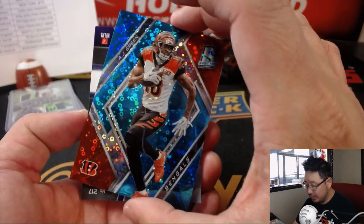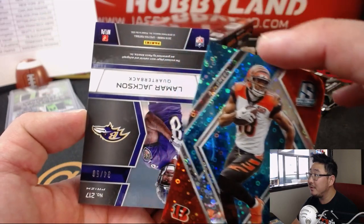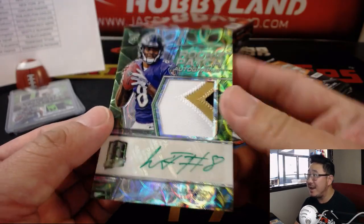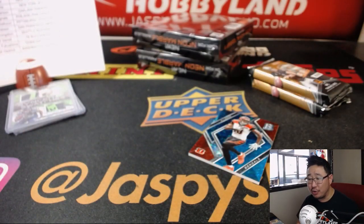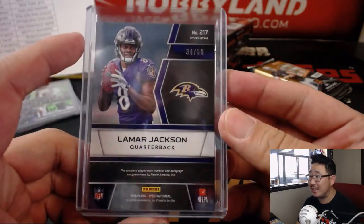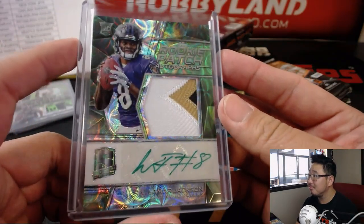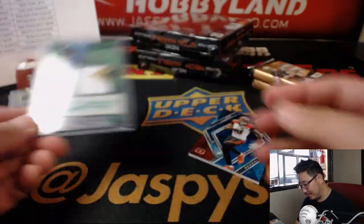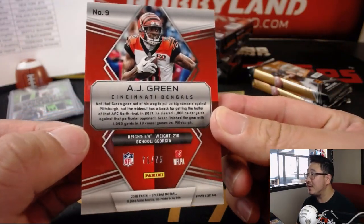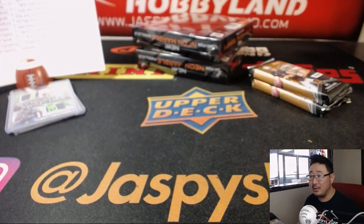Behind AJ Green is a purple team — Ravens. Lamar Jackson, 34 out of 50, rookie patch and autograph. Nice patch and nice green ink auto for Joe Hauer and the Purple Birds. Nice. I like the way they're committed to using Lamar Jackson out there. Maybe get him in some Wildcat situations. AJ Green, 71 to 75, for the Bengals — that'll also go out to Ben Clark down under.